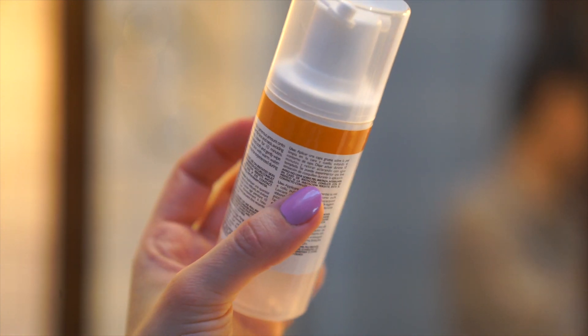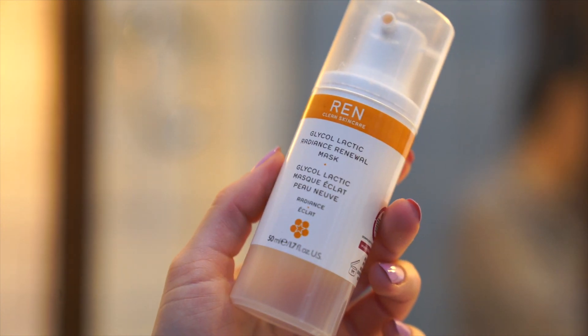The Ren Glycolactic Mask is something I use if I find my skin needs a bit of extra exfoliation — there's glycolic and lactic acid in there. If I just want a pampering, skin softening, skin soothing experience...